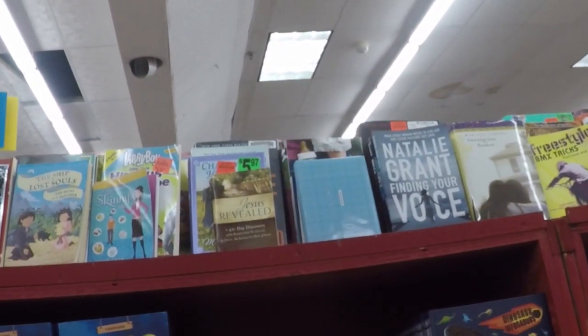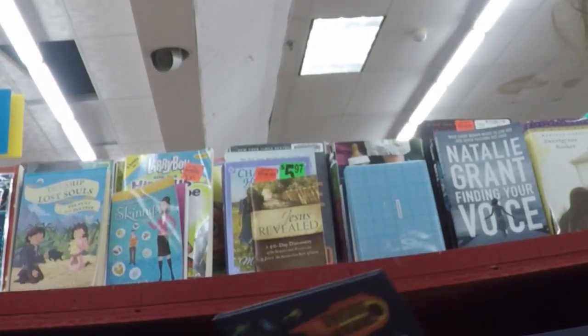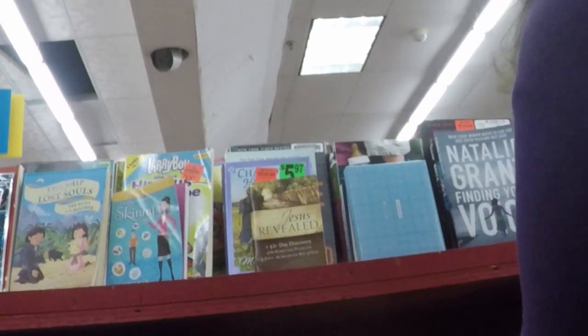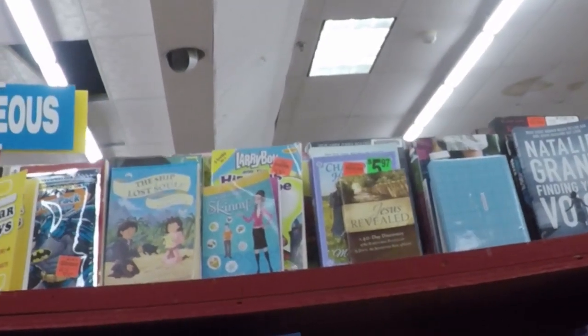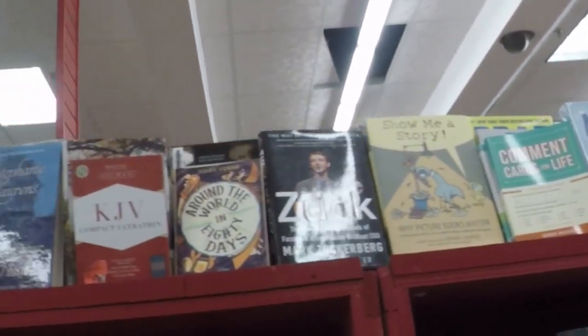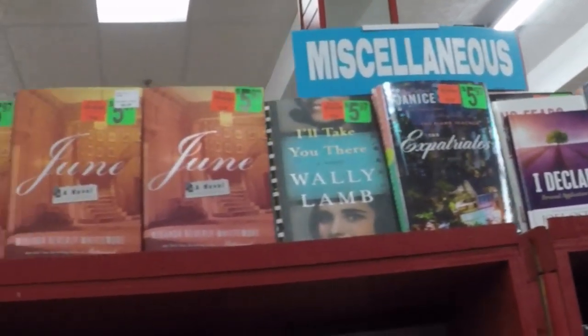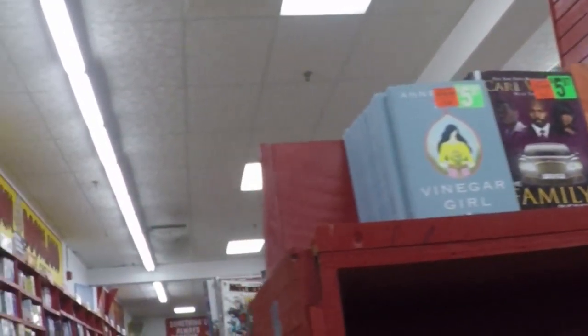The Oliver Stone Experience. Natalie Grant — Finding Your Voice. What are we looking at here? June — my birthday month.